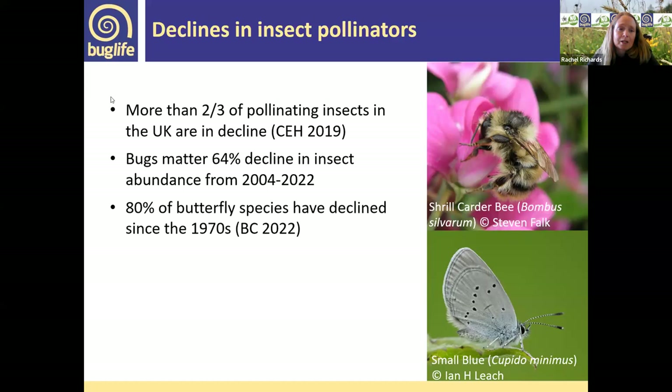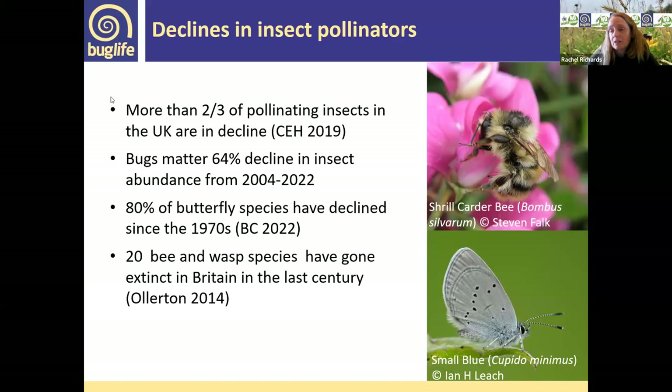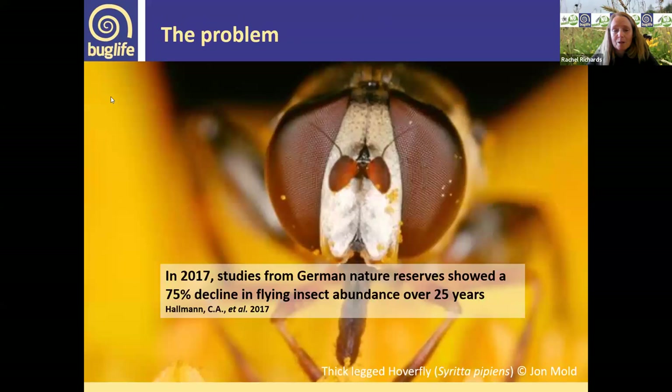80% of butterfly species have declined since the 1970s according to a bumblebee conservation study, and 20 bee and wasp species have gone extinct in the last century. A well-known 2017 study on a German nature reserve over 25 years found a 75% decline in abundance — a site being managed well for nature — showing that declines are wider than just where habitat is being lost.